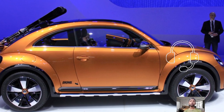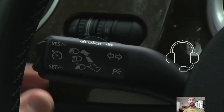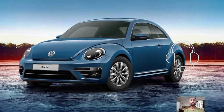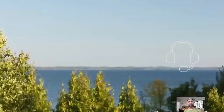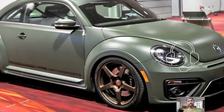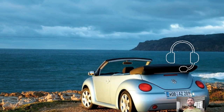Among the new models, the Volkswagen ID.Buzz stands out as a modern electric version of the classic Volkswagen Type 2, also known as the Transporter, Combi, or Microbus. This model played a significant role in popularizing the modern minivan segment, with origins tracing back to the iconic Beetle, a modified variant of the Type 1.